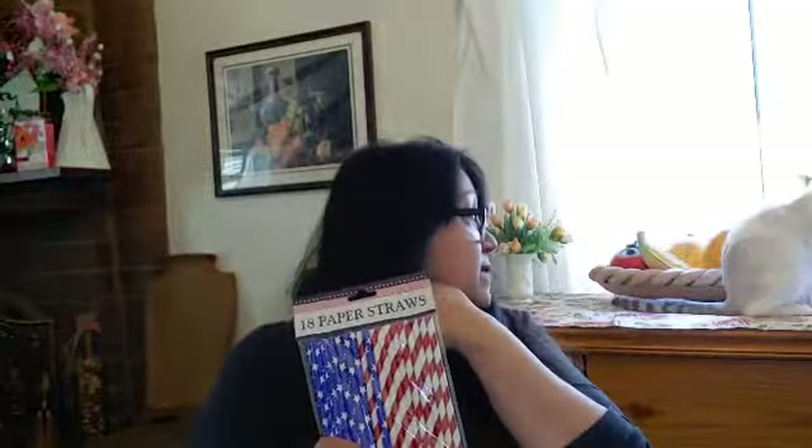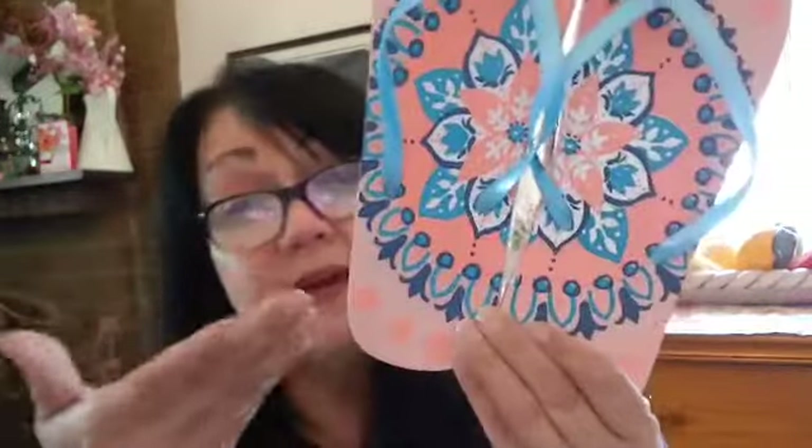I picked up these paper straws — look how vibrant they are! It's 18 paper straws. I love the Dollar Tree straws because they come up with the prettiest designs. These are flip-flop season straws — the print kind of reminds me of hippie prints. I'm a 60s child so I love prints that look like this. This one is a soap-and-pink color — my favorite color. It's just really pretty.